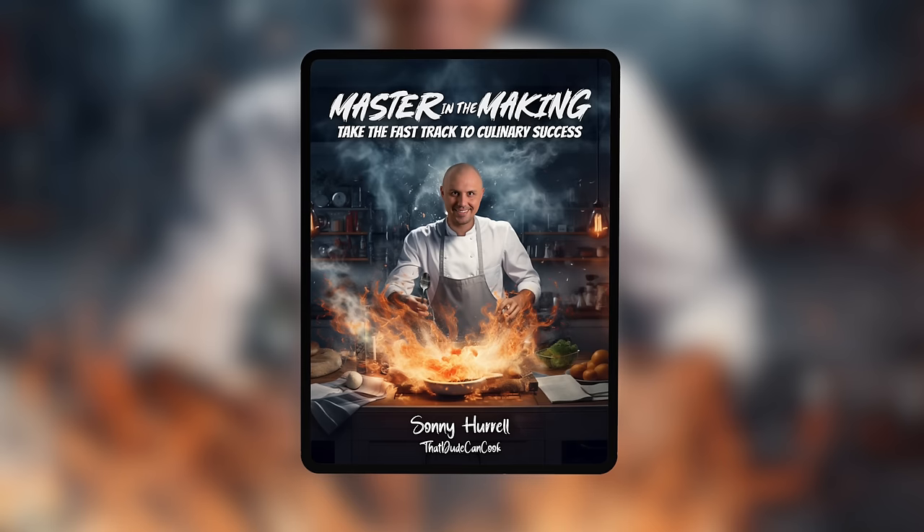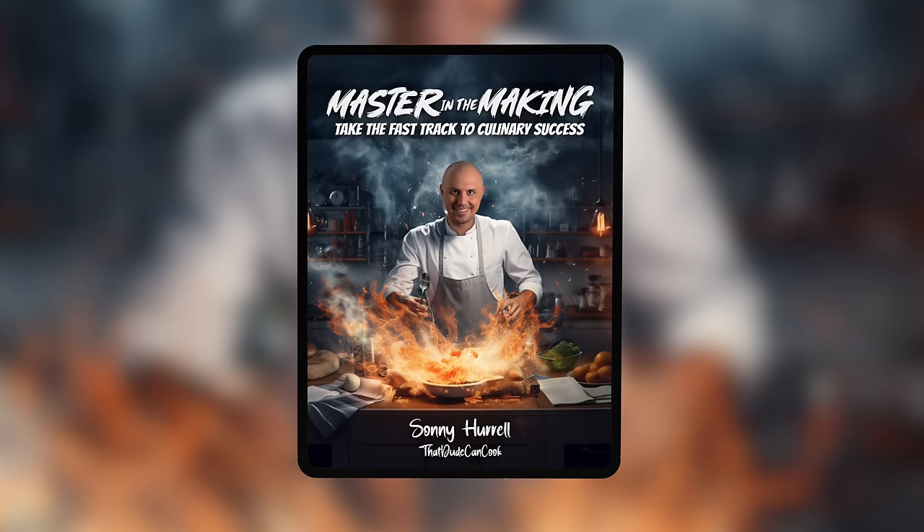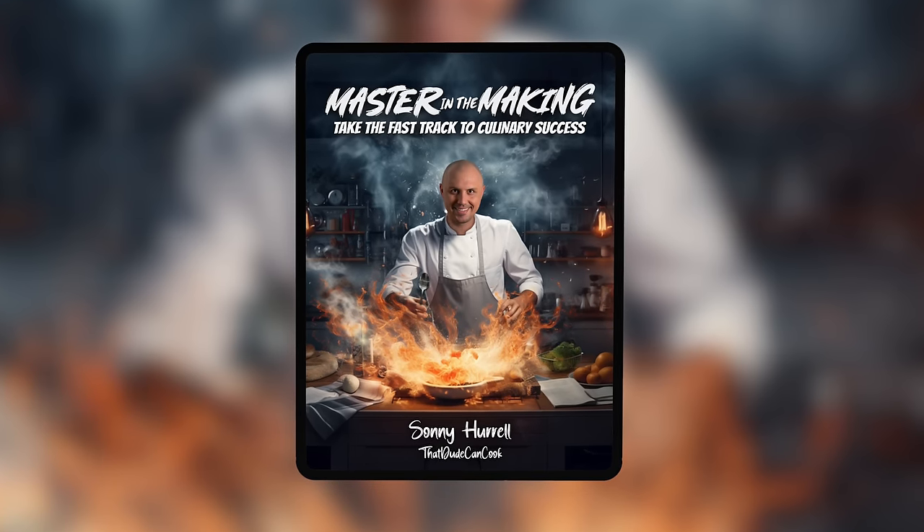I'm really excited to present an ebook I poured my heart and soul into for the last year — 'Mastering in the Making.' It contains 55 carefully selected winning recipes that I can guarantee you're going to love. I truly believe this book is the perfect handbook for any serious home cook looking to improve their skills and boost their confidence in the kitchen. The link will be in the description.